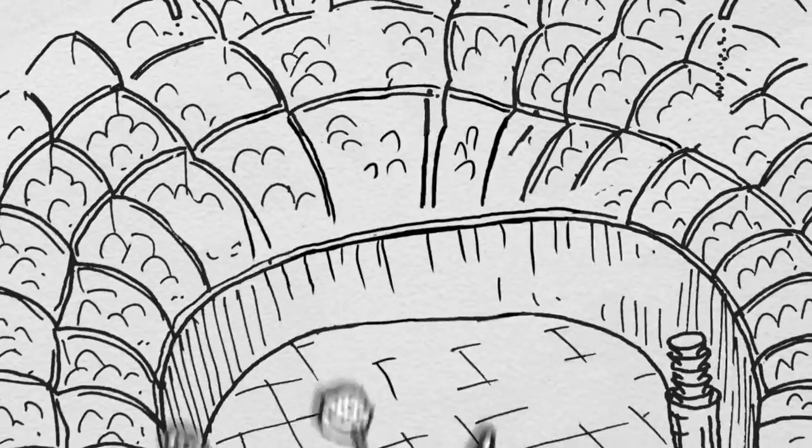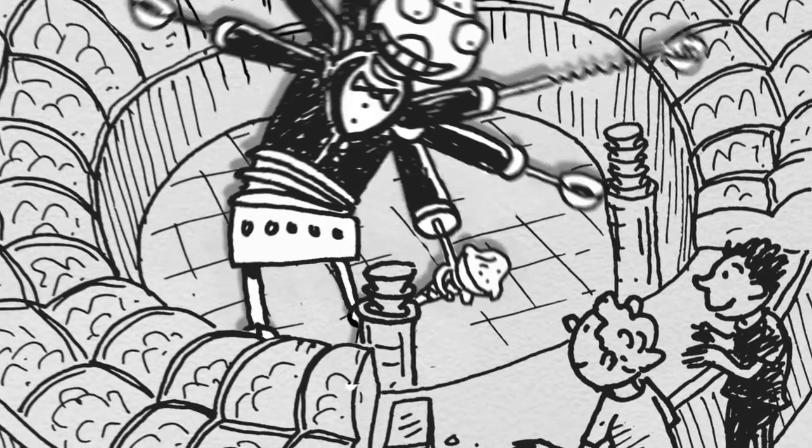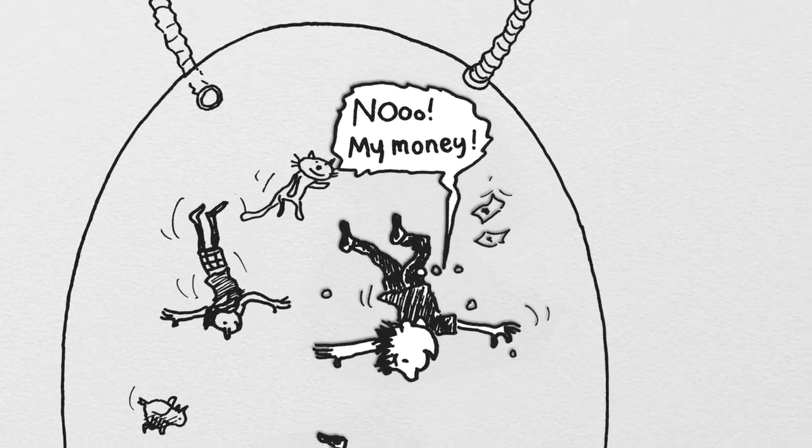It's got an ice cream parlour with 78 different flavours, served to you by an ice cream serving robot — Edward Scuperhands — who is available to serve you ice cream 24 hours a day. It's also got an anti-gravity chamber, you can go in there and just float around for hours, but I wouldn't recommend it straight after you've eaten ice cream from the ice cream parlour — give it at least an hour.